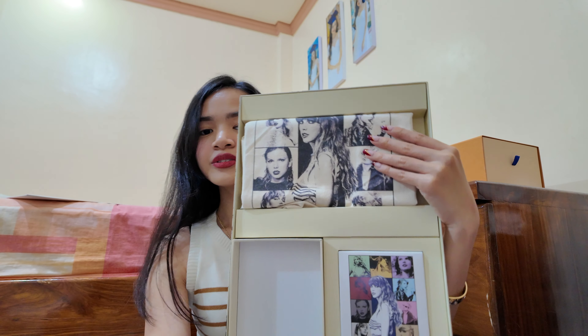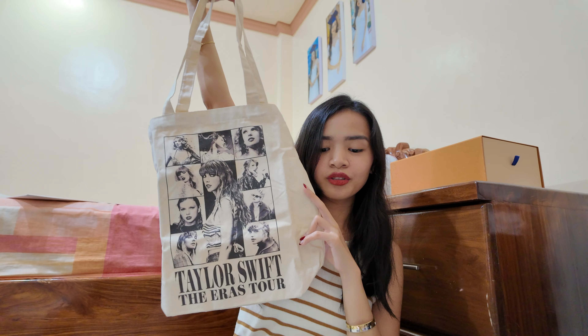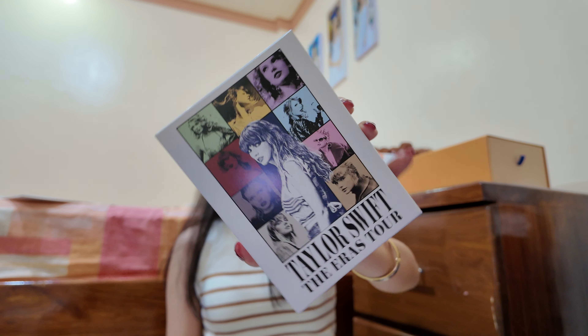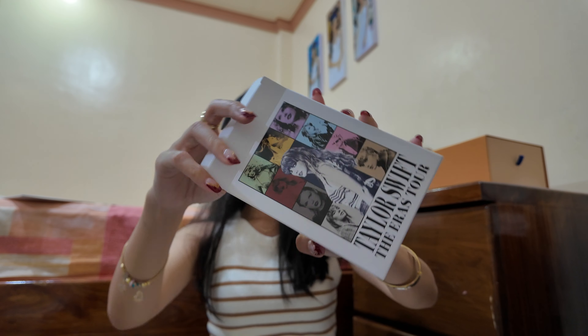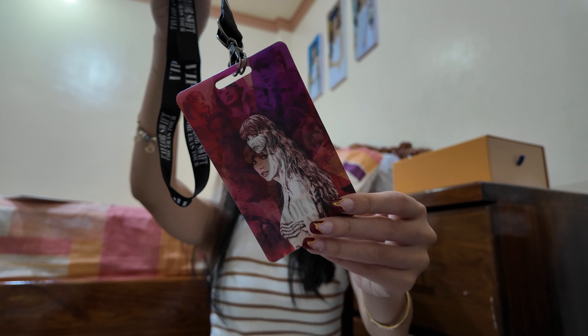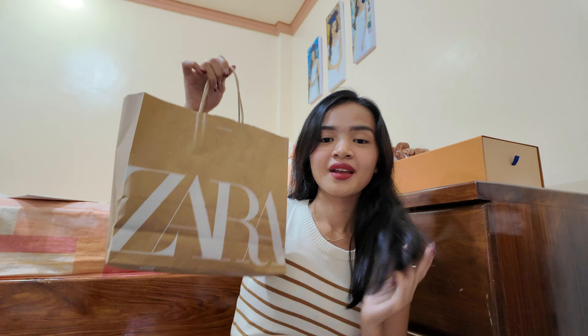We also have the tote bag — at the back it says Eras Tour VIP. And then the VIP lanyard, which is a concert lanyard. When worn, it looks really nice. That's it for the VIP merch. Let's move on to things I got from Zara.